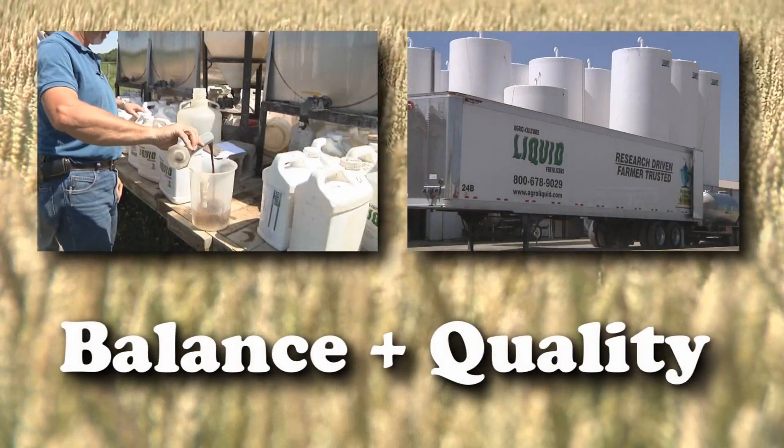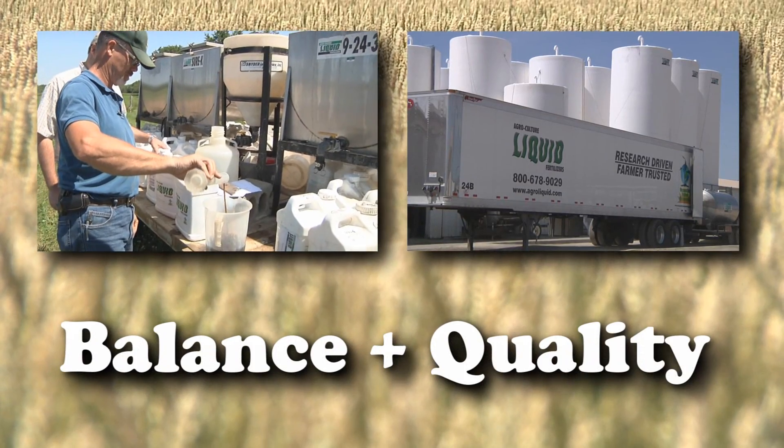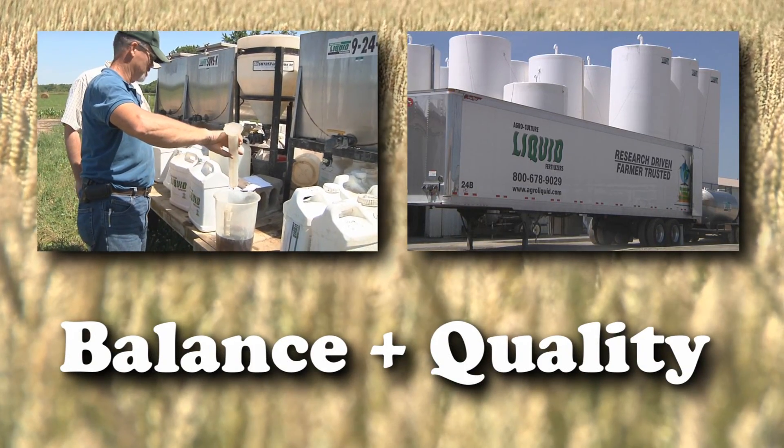Agricultural Liquid takes high quality nutrients and balances them according to their function and need. It's the balance and the quality that gives us the response overall, not just the analysis.